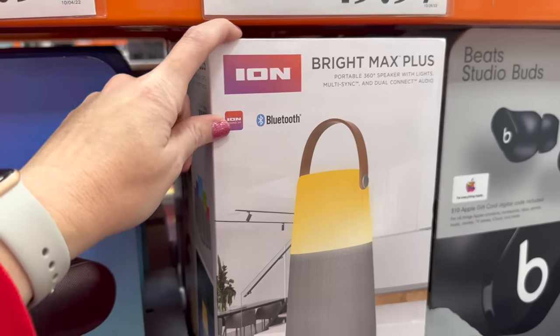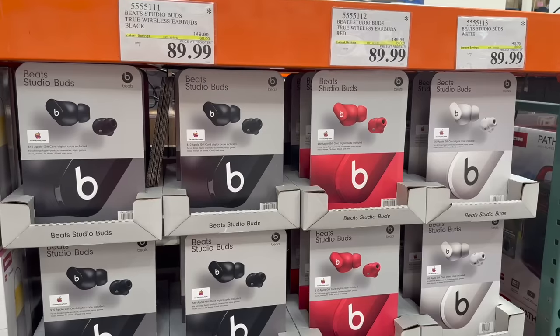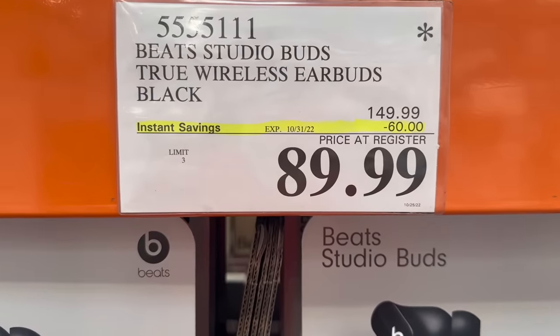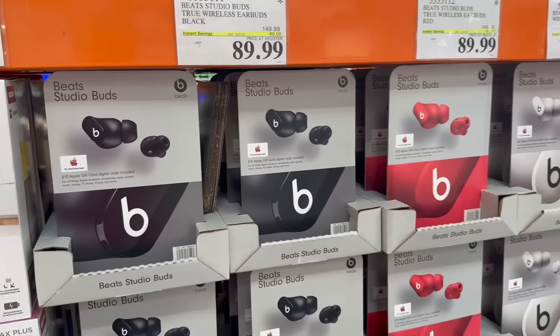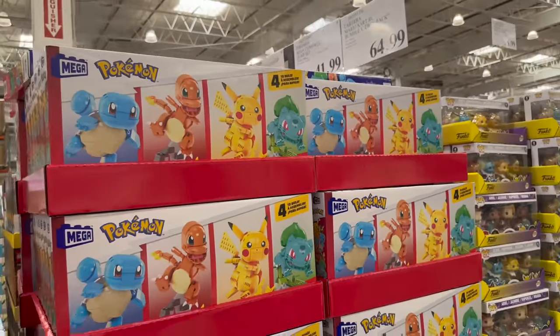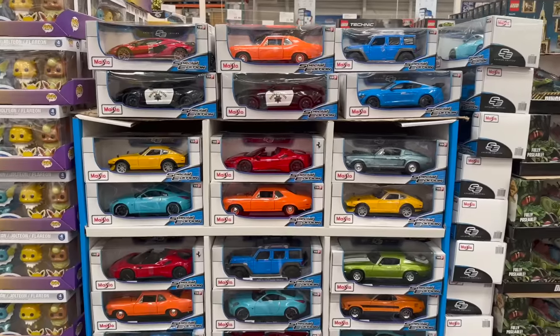There's also the Brite Max Plus Bluetooth speaker. All of these Beats earbuds are $60 off on instant savings right now — a great time to grab them as a Christmas gift. And Pokémon Mega Constructs quad set is $41.99.